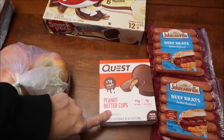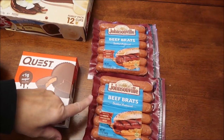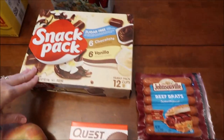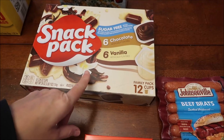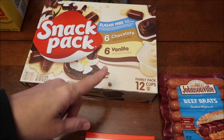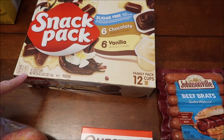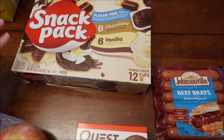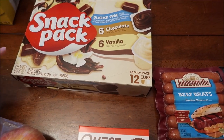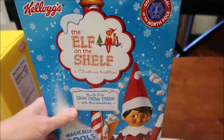We bought some Quest peanut butter cups, two Johnsonville beef brat packages, and a snack pack of pudding - I haven't had pudding in a while. This is a variety pack, you get six chocolate and six vanilla. I bought the sugar free because these are 60-70 calories a cup. I looked at the regular and they're like 100-110 calories a cup, so that's pretty good - low calorie.